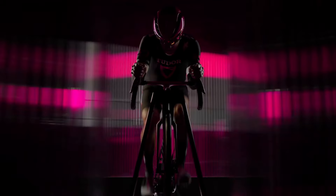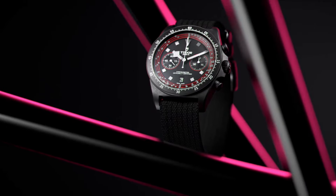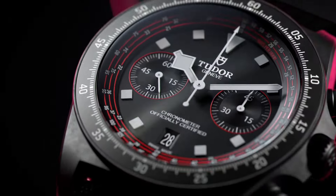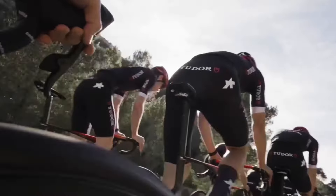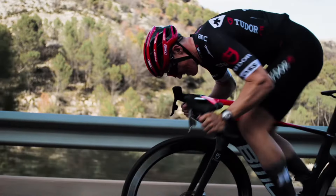In tandem with the Pelagos FXD Chrono's release, the 2024 Giro d'Italia emerges as a pivotal moment for Tudor, as the Tudor Pro Cycling Team prepares to embark on its maiden voyage in this iconic race. Amidst the backdrop of cycling's most esteemed event, the Pelagos FXD Chrono Cycling Edition serves as a tangible symbol of Tudor's unwavering dedication to the pursuit of greatness.